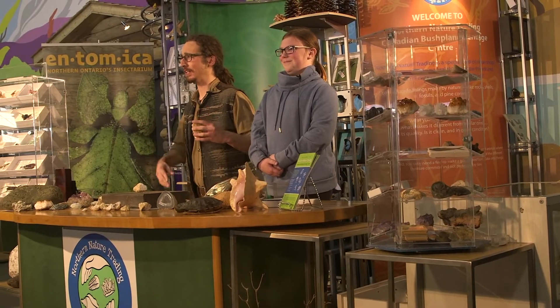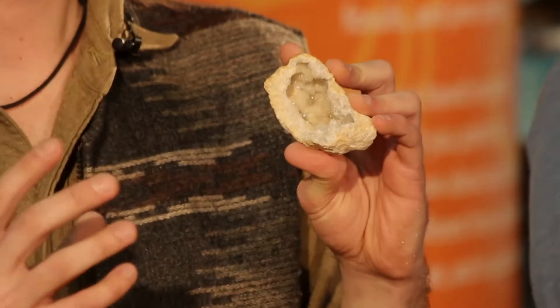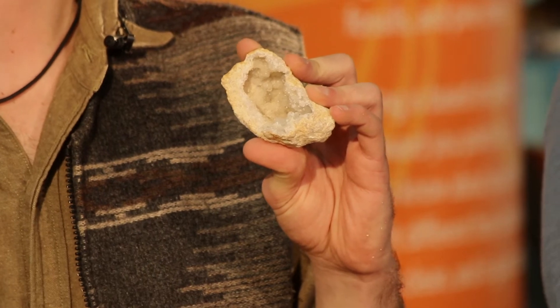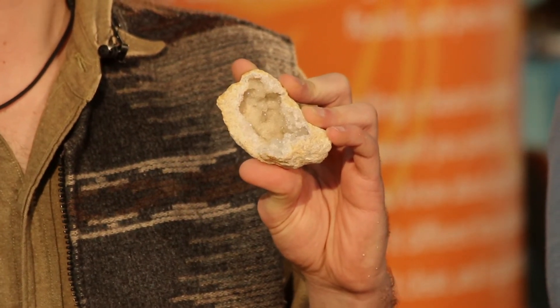Whoa! There we have it. The inside of this rock has revealed that it is, in fact, a geode. This particular geode is made up of quartz crystal. Quartz is the second most common mineral on Earth, following feldspar.